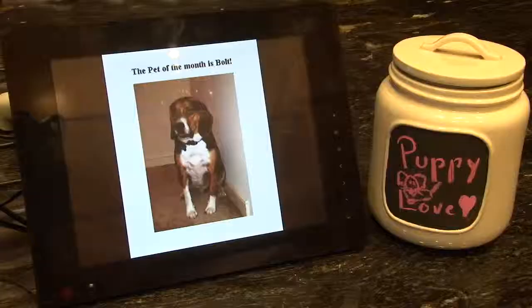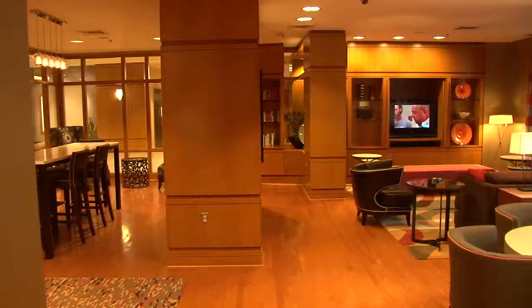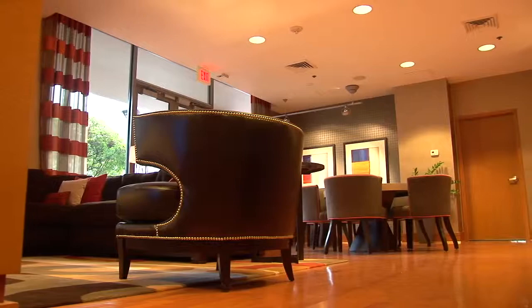We have a lot of amenities here for our residents. We have a 24-hour concierge, a 24-hour business center, and a private conference room.